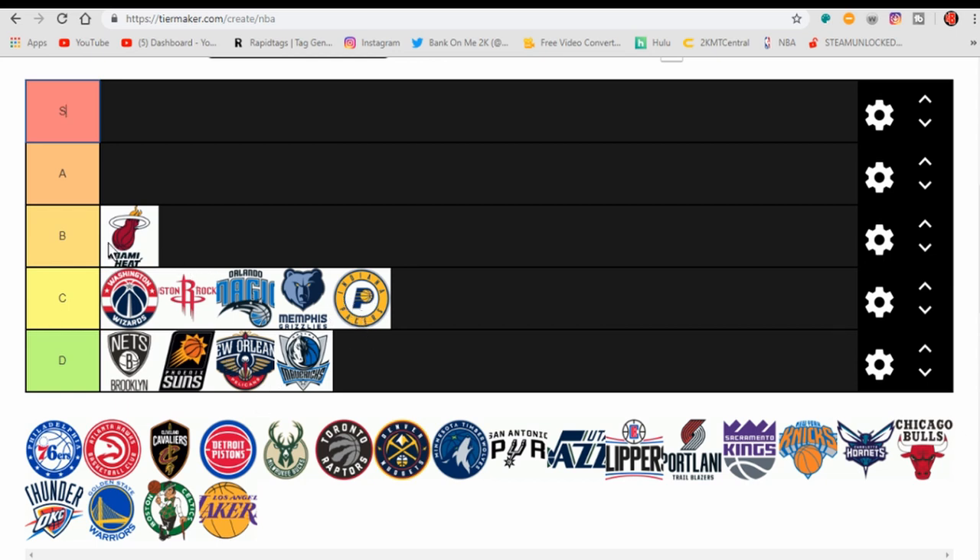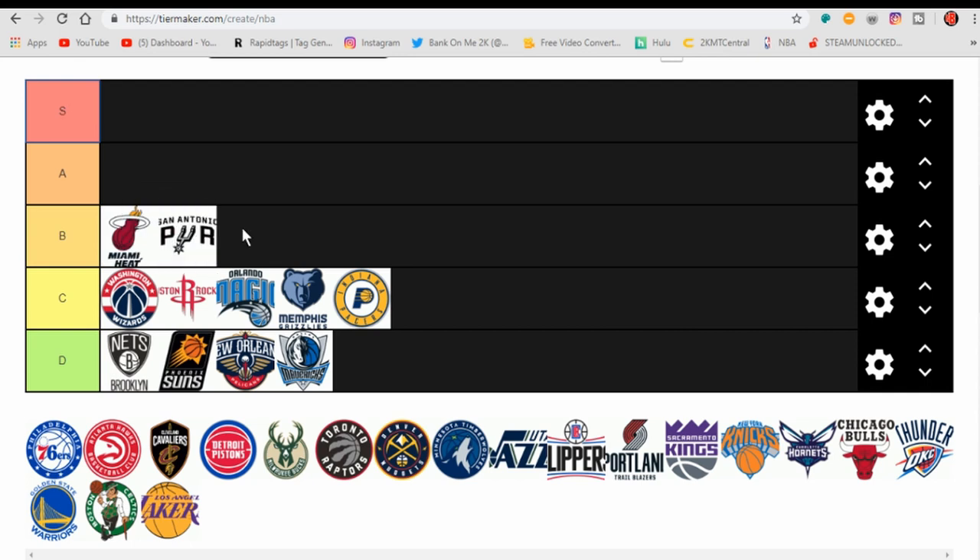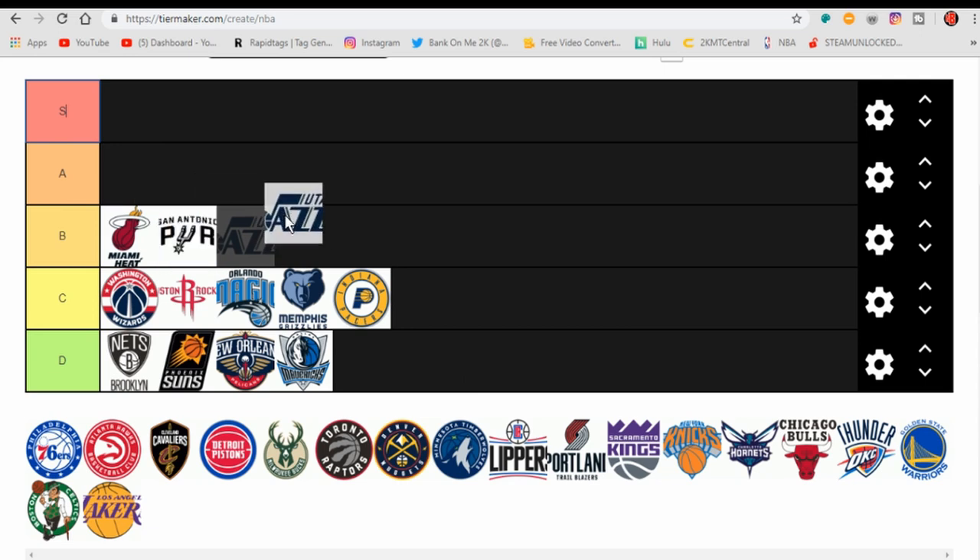Moving up to B tier with my Miami Heat. The San Antonio Spurs join them — they do simplistic right. Their simplistic is really good. It's literally just the font, the words San Antonio Spurs, and it's beautiful. All they did was change the font and made it like ten times better. Also going in B tier — the Utah Jazz. All they did was change from that circular shape to their old alternate logo, and it's actually pretty nice. I did like their old logo a bit better, but this one's nice and their jerseys are pretty good.